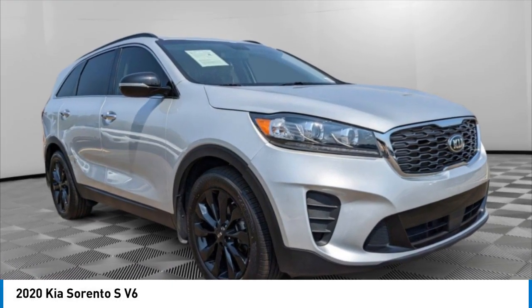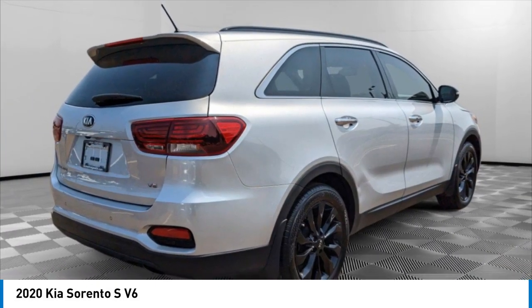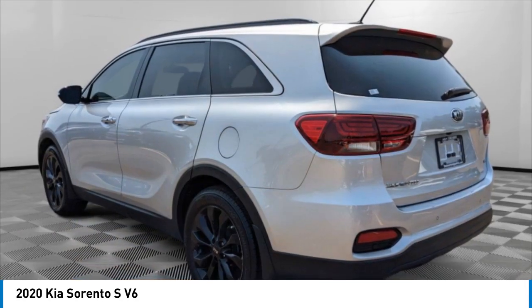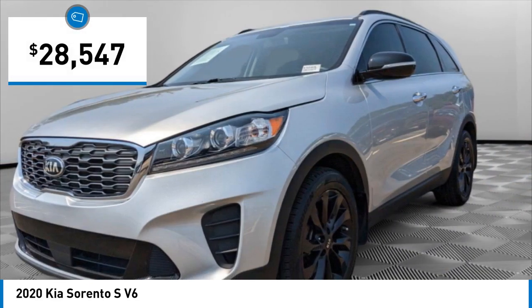Come test drive the 2020 Sorento. The Kia Sorento is a comfortable riding, powerful, compact SUV loaded with impressive standard features. Take one look at its stylish, sleek design and you'll want to cross over to a Sorento, and it is priced below $30,000.